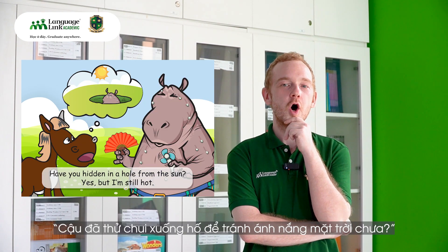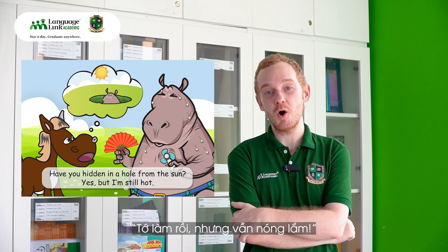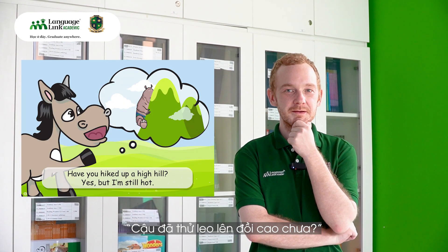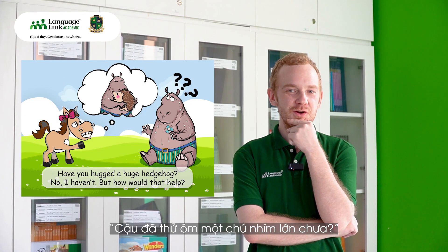Have you hidden in a hole from the sun? Yes, but I'm still hot. Have you hiked up a high hill? Yes, but I'm still hot. Have you hugged a huge hedgehog?